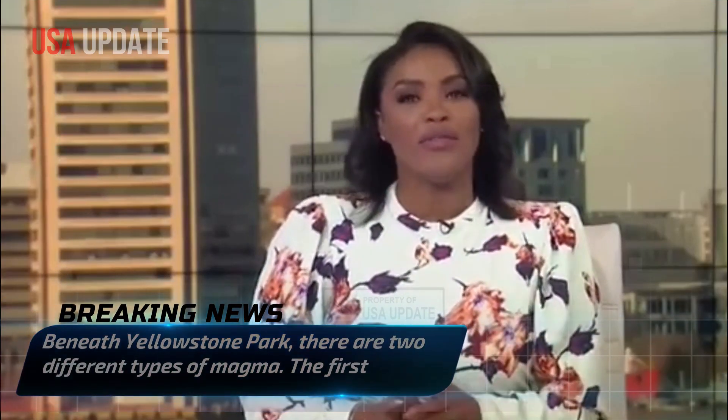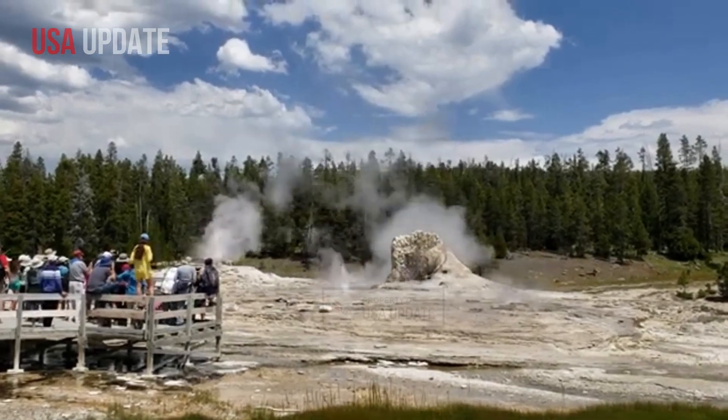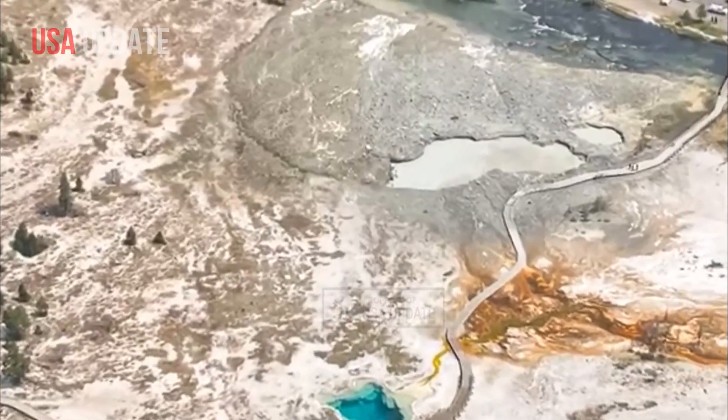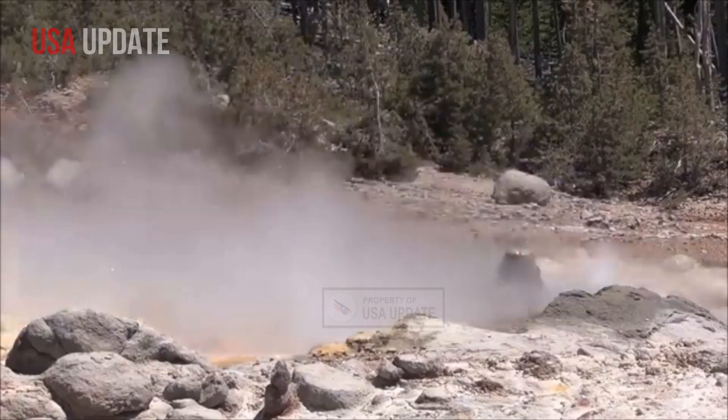Beneath Yellowstone Park, there are two different types of magma. The first is basaltic magma, which is responsible for most of the volcanic activity on Earth. Because of its lower resistance to flow, it is more likely to erupt. However, beneath Yellowstone, this type of magma is dense and embedded deep in the Earth's crust, making an eruption unlikely.